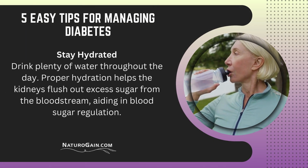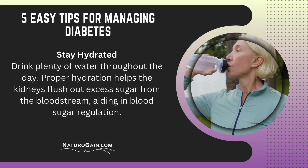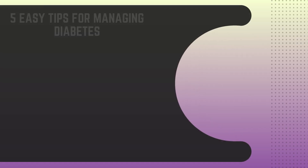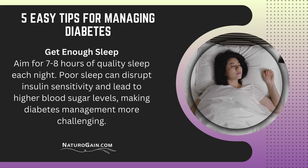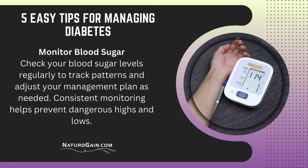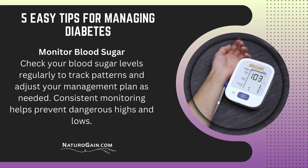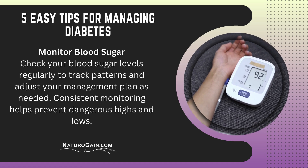Stay hydrated: drink plenty of water throughout the day. Proper hydration helps the kidneys flush out excess sugar from the bloodstream, aiding in blood sugar regulation. Get enough sleep: aim for seven to eight hours of quality sleep each night. Poor sleep can disrupt insulin sensitivity and lead to higher blood sugar levels, making diabetes management more challenging. Monitor blood sugar: check your blood sugar levels regularly to track patterns and adjust your management plan as needed. Consistent monitoring helps prevent dangerous highs and lows.